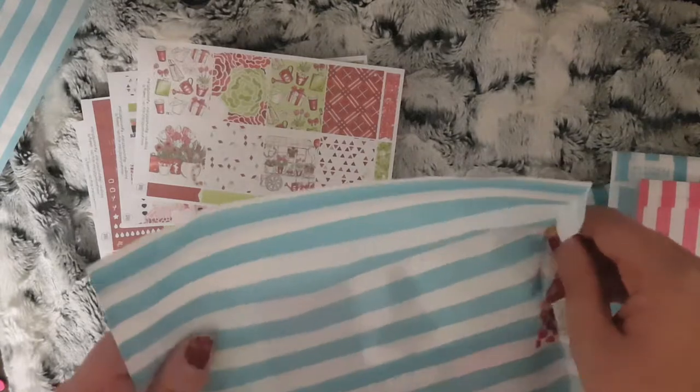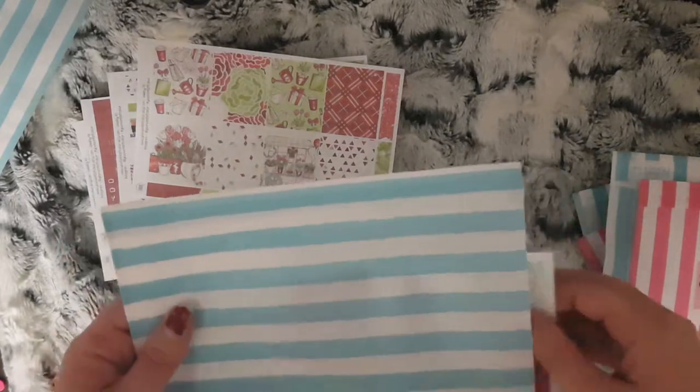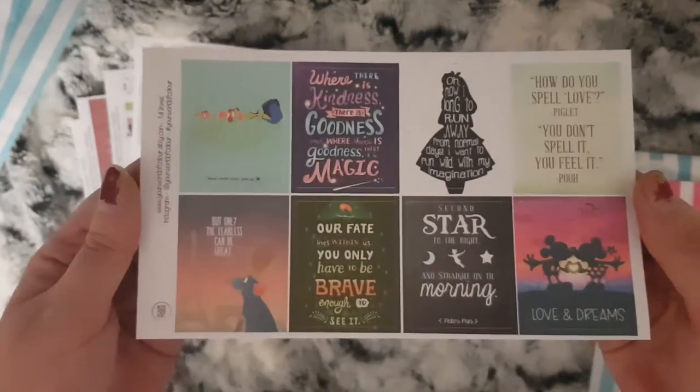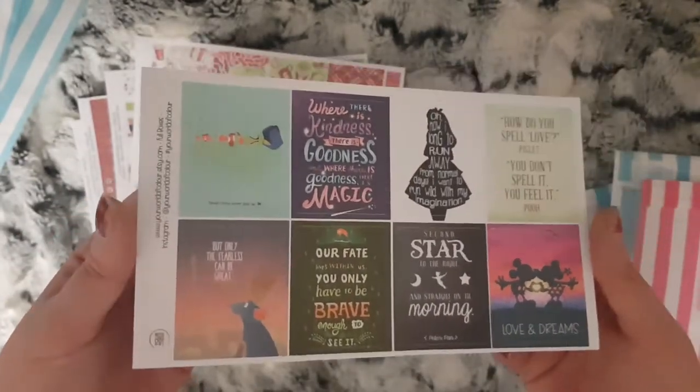For day 2 I received this lovely Disney inspired quote full boxes.